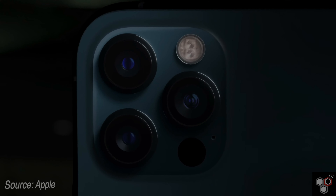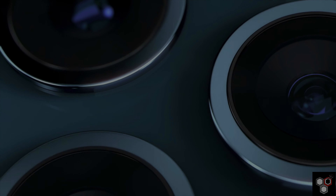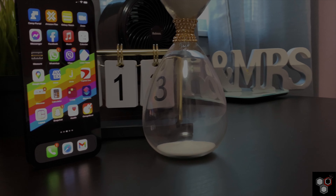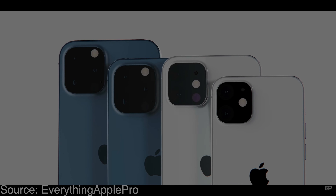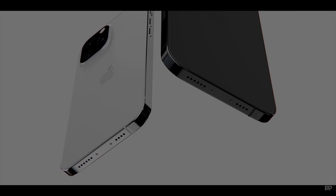Looking at the notch on the front, there is a chance the shape will change. According to leaks and rumors, the notch size will be reduced. This would be a significant change in the iPhone series.